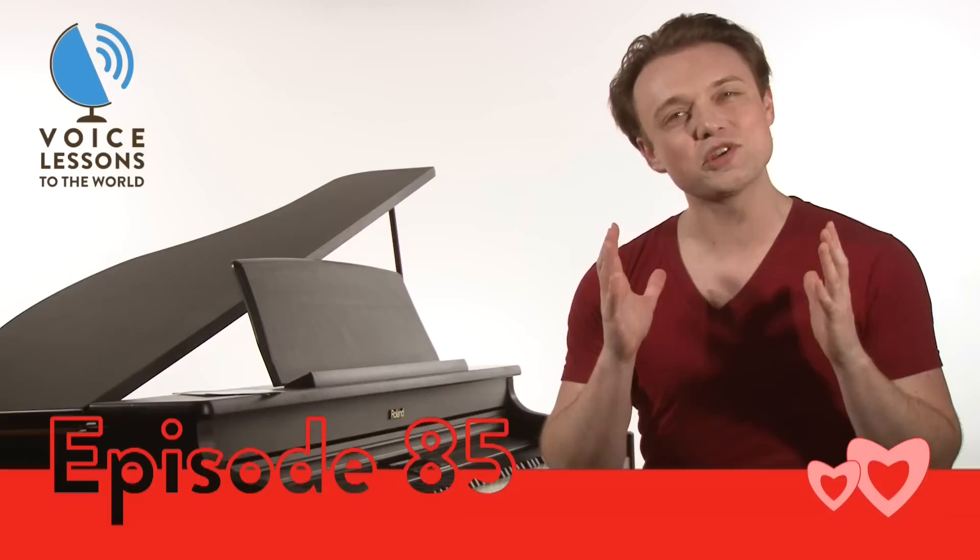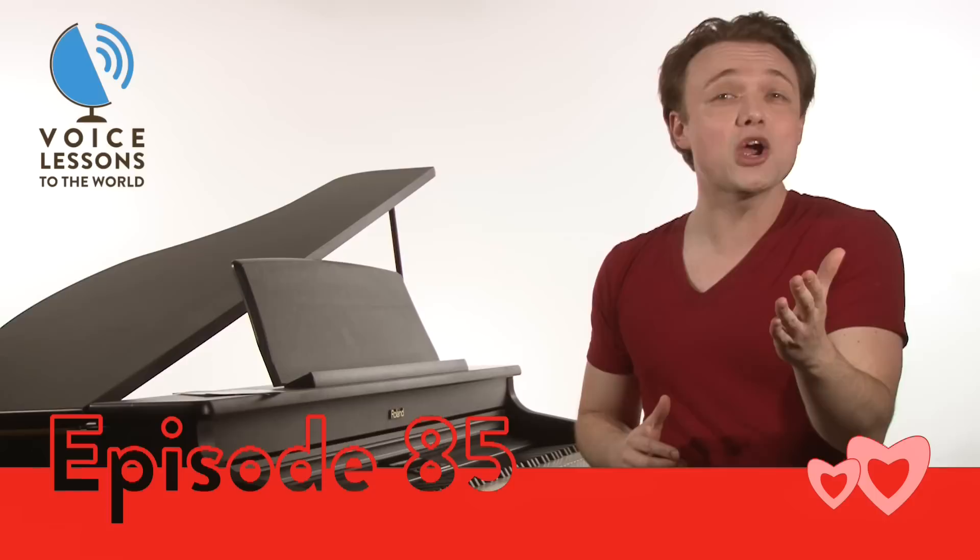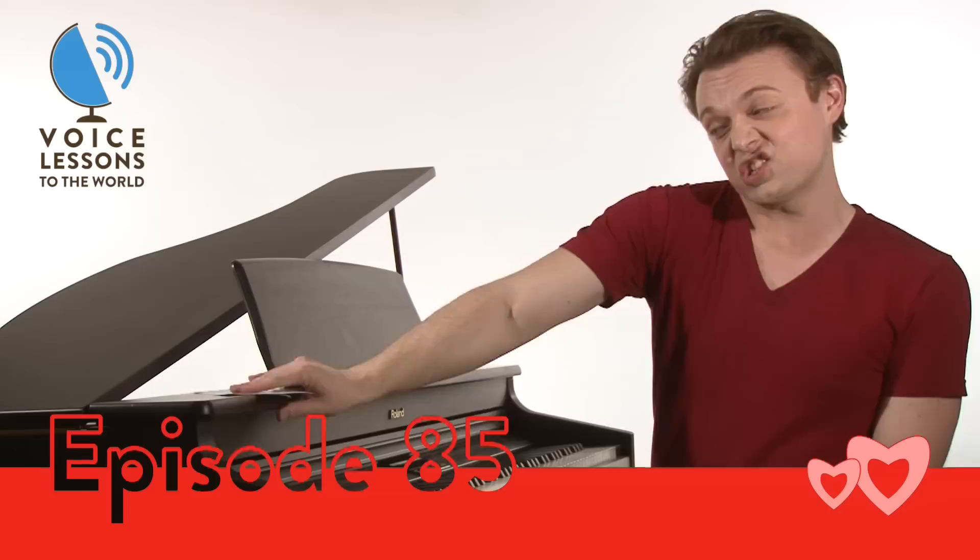Hi everybody, my name is Justin Stoney and I'm the founder of New York Vocal Coaching here in New York City. Welcome to episode 85 of Voice Lessons to the World — the show where we want to help you as singers by answering your questions from all over. Our question for this week comes from Matthew M. in San Diego, California, and Matthew writes: